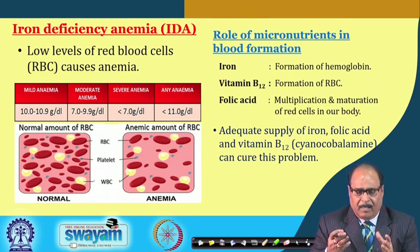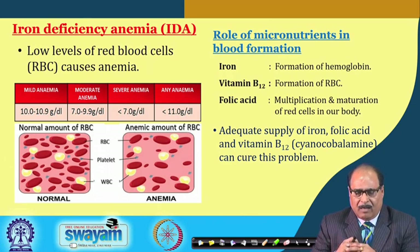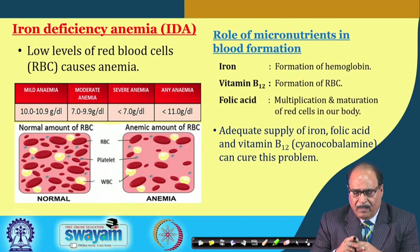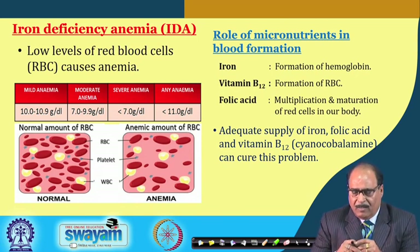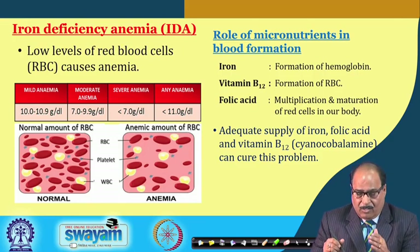Iron, vitamin B12, and folic acid — these three micronutrients have a very important role in the formation of blood RBC. Iron helps in the formation of hemoglobin, vitamin B12 has a role in the formation of RBC, and folic acid causes the multiplication and maturation of red cells in our body. Adequate supply of iron, folic acid, and vitamin B12 (cyanocobalamin) can cure this problem.